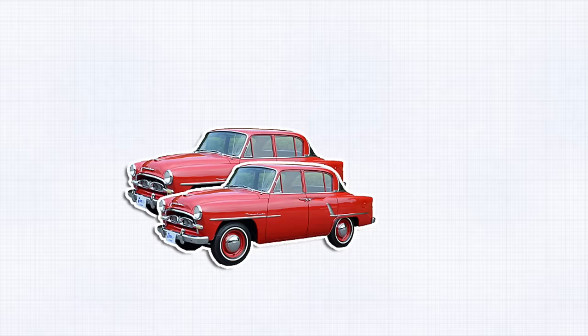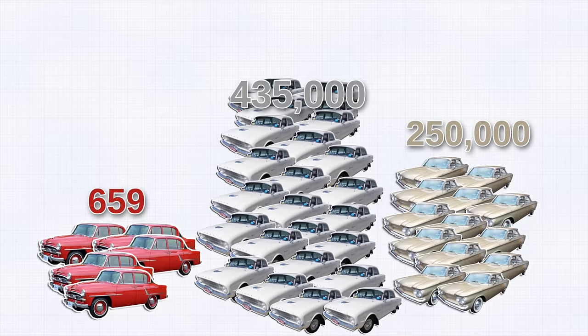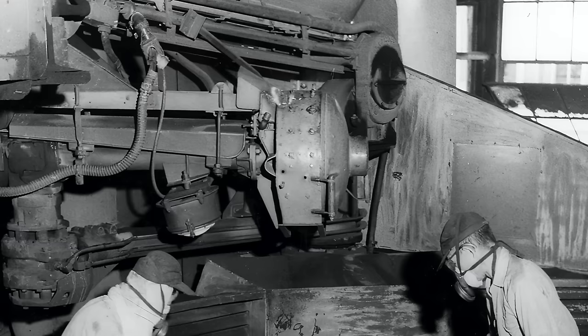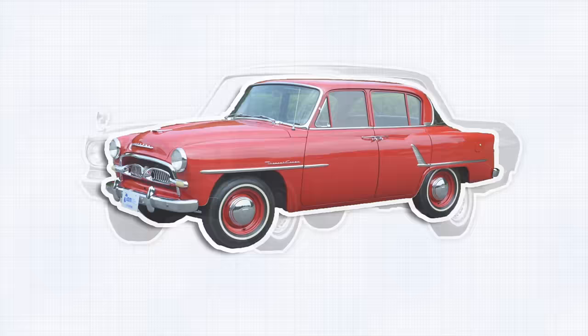In its first year, it sells only 287 vehicles. In 1960, it sells just 659. Compare that to the Ford Falcon, which sells 435,000, and the Chevy Corvair, which sells 250,000. So Toyota redesigns the car and launches the all-new Toyota Crown in 1963 without the Toyopet name. The car is longer, lower, and has more engine power. Sales inch up to almost 1,100 vehicles a year — it's better, but not great. Toyota limps on.